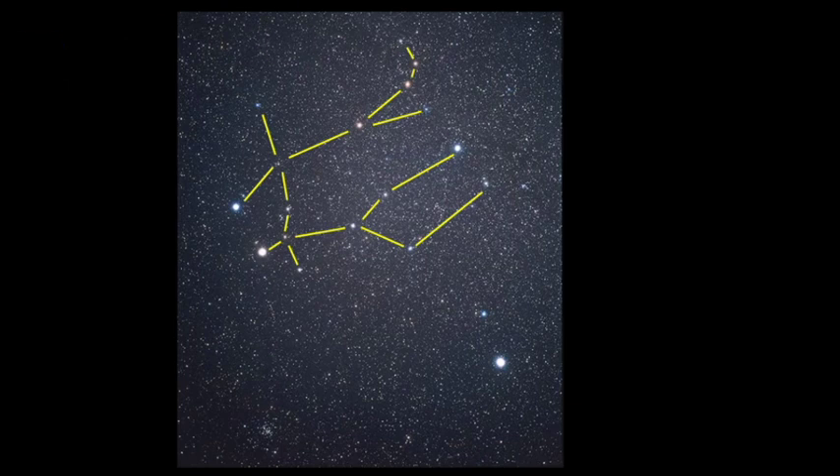What are some of the other things that you might see in this photo? There are definitely some other bright stars and star clusters here. This is where Canis Minor is, and Canis Minor is the small dog of Orion — it only has two stars within it.